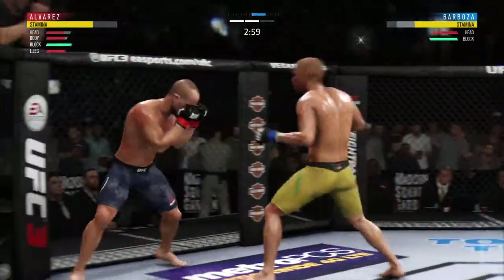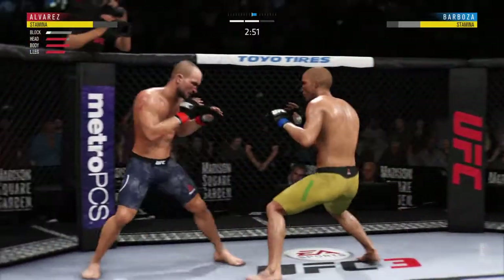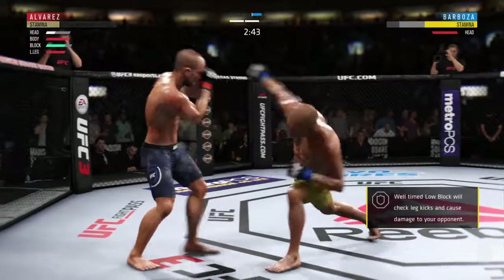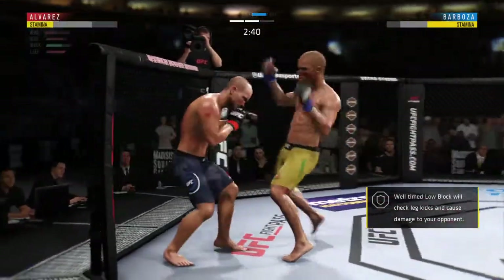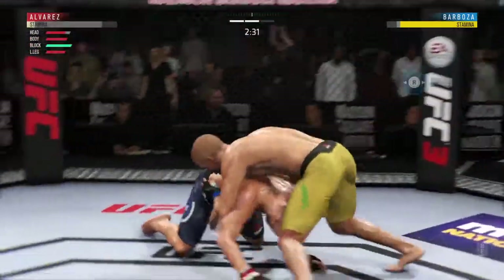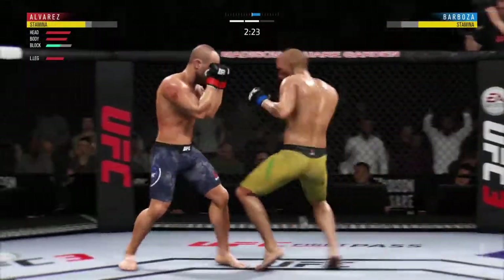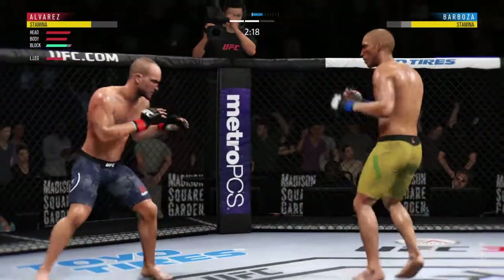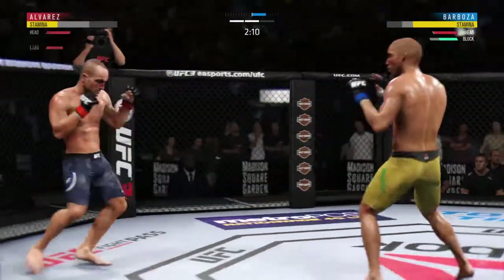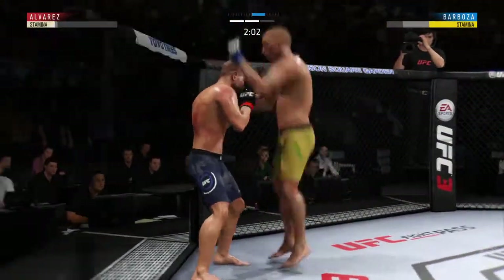Nice hand speed. He blocks the shot. Look at the feint with that punch — nice punch there by the arm. He's got him with a big punch! Huge right hand! This could be it right here. Excellent movement and transitions here on the ground, staying busy. Nasty leg kick lands. Beautiful body shot there too. And a knee. He's in trouble right now, and now he lands a combination.